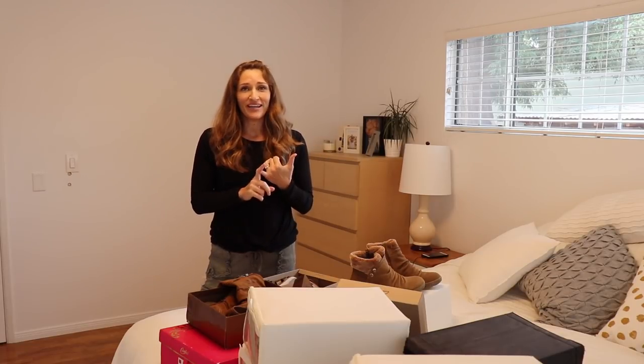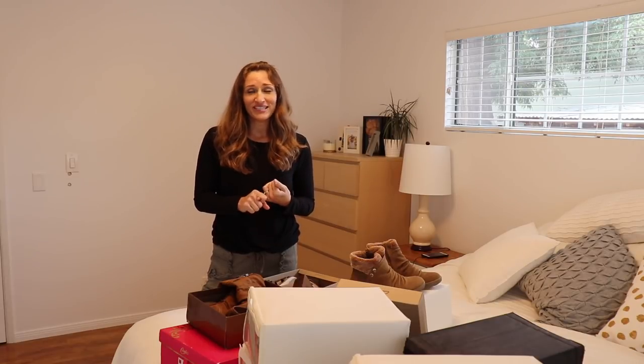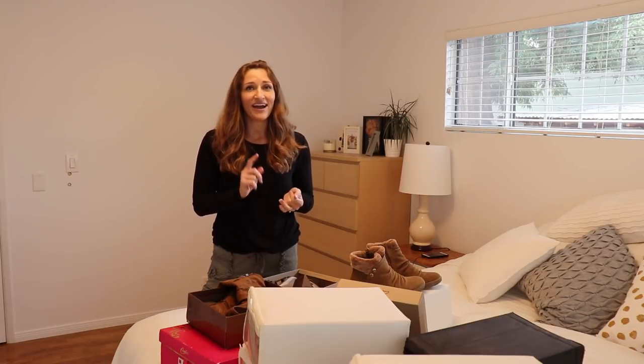I have a few tips for deciding what to keep and what to get rid of. Number one: I like to analyze when was the last time I wore a particular shoe and how often I wore it. The other thing that's very important to me is how comfortable the shoe is and whether there's a reason I'm not wearing it.